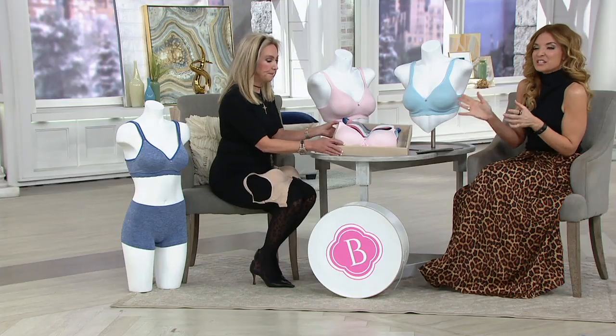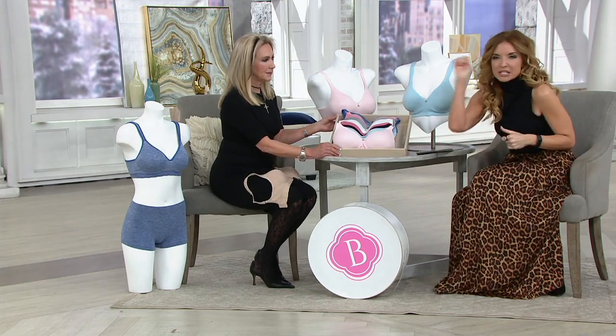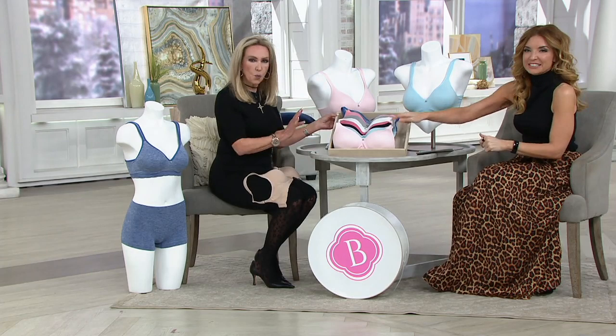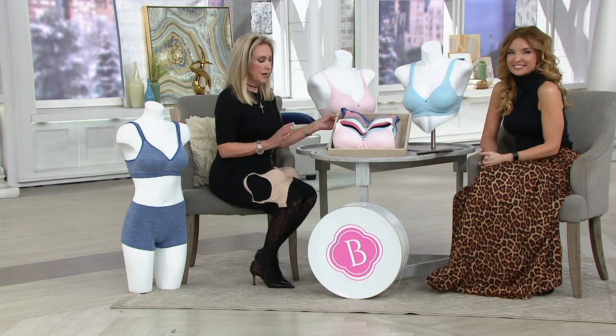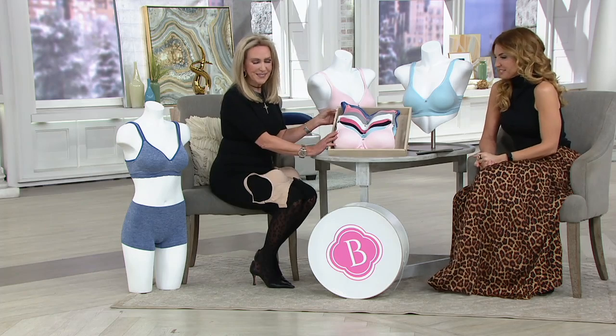It's so perfectly said. It is the bra — if you pull out the drawer and you have like eight bras in there and you go, no, where's that one? There it is. You grab that one over and over again. This is the one you will reach for every day, and we've got that beautiful new pink dogwood in the front.